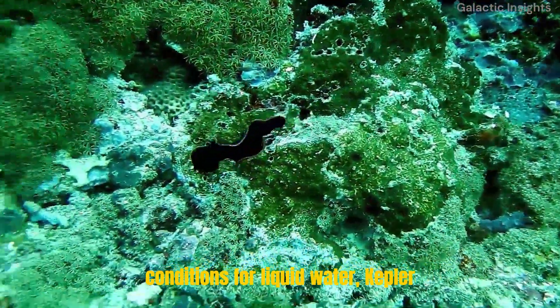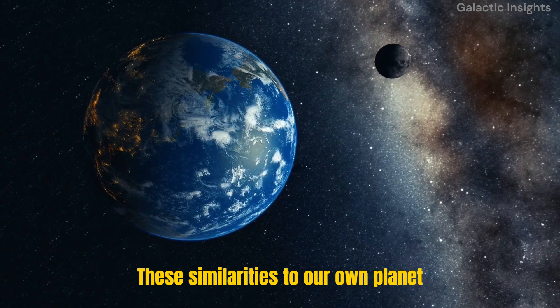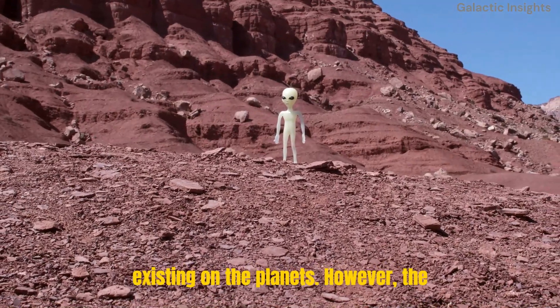In addition to the right conditions for liquid water, Kepler-438b is also similar in size to Earth and has a similar length of day. These similarities to our own planet make Kepler-438b an attractive candidate for the possibility of life existing on the planet.